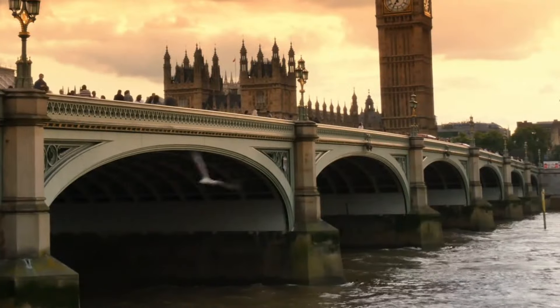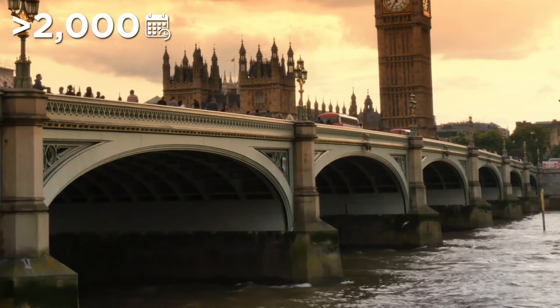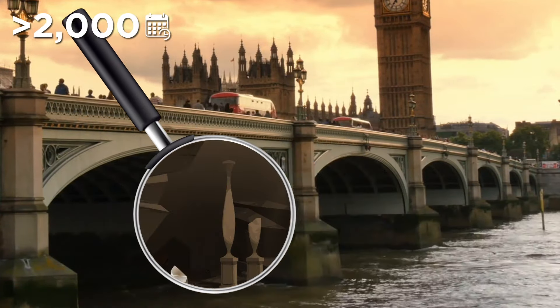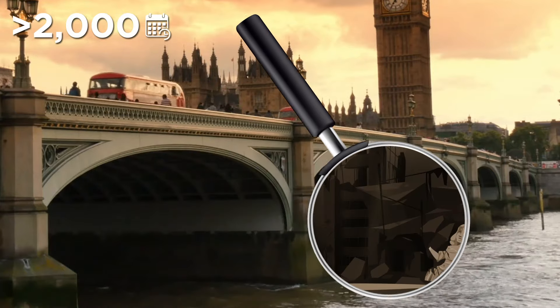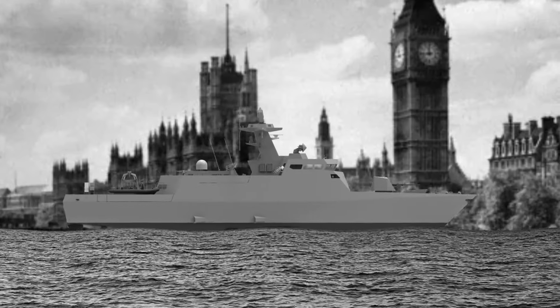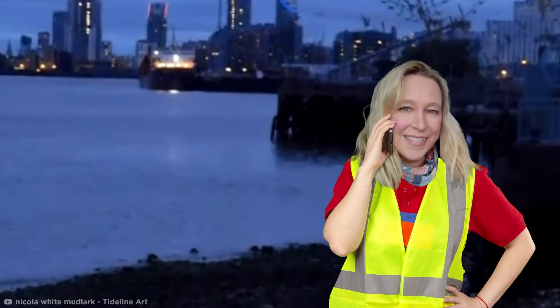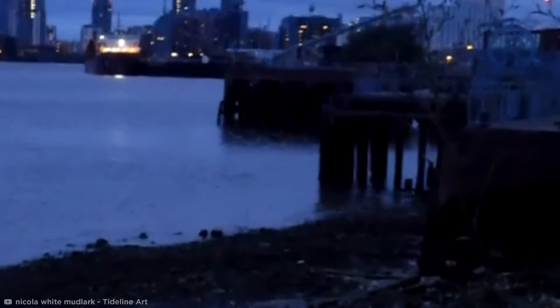The Thames River has flowed through London since it was founded more than 2,000 years ago, and the river still contains artifacts from decades or even centuries ago. One of the more dangerous items Nicola dredged up from the mud was an unexploded hand grenade dated back to World War II — it's possible it fell off a transport ship or was dropped by a soldier. After Nicola reported the discovery to the police, the device had to be destroyed in a controlled explosion.